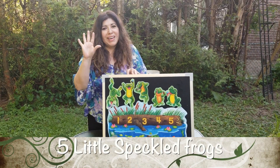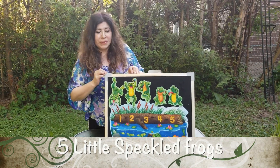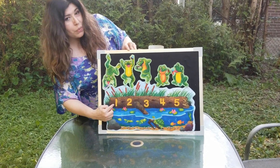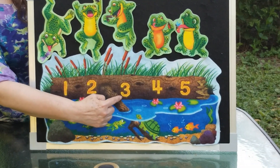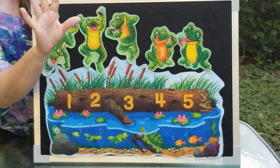Hello families, today we have five little speckled frogs. Let's see my friends. One, two, three, four, and five.